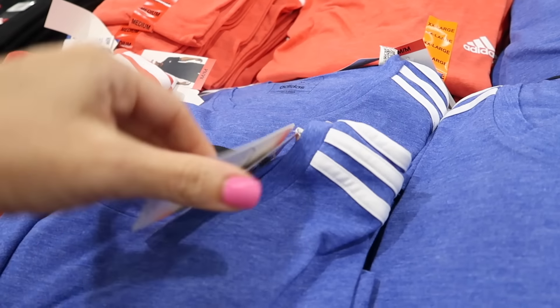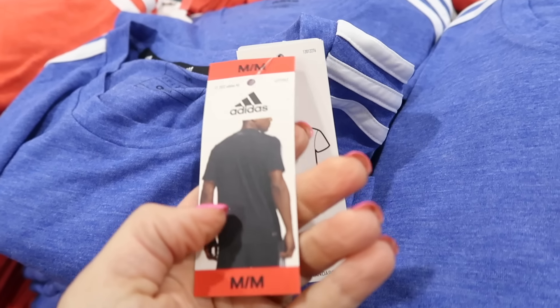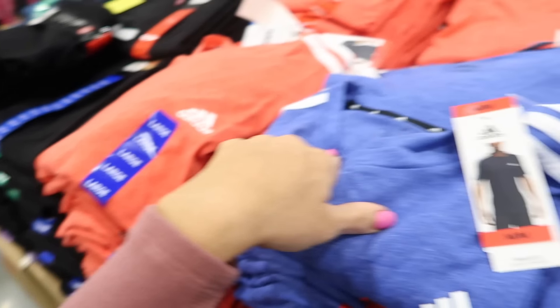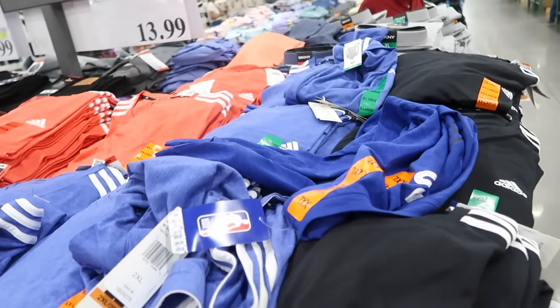New Adidas men's graphic tees with a crew neckline, stripe on the shoulder, and relaxed fit. They're pretty stretchy and come in red, blue, black, and black. They're $13.99.